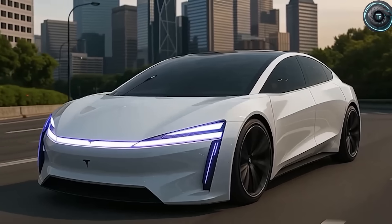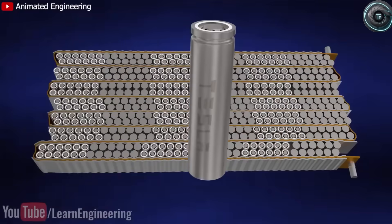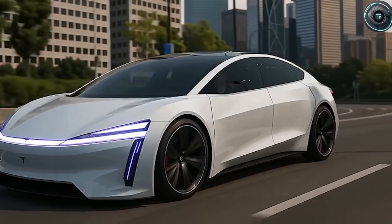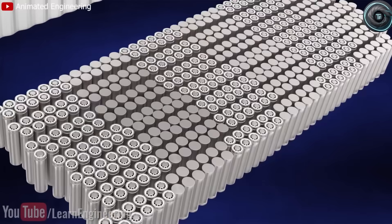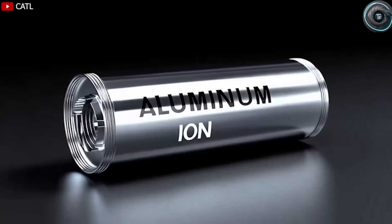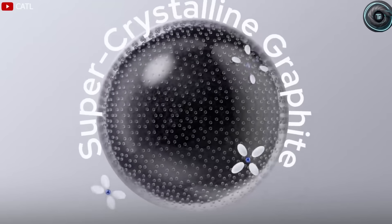No gunk. No thick layers forming on electrodes. Just clean, efficient ion flow year after year. That means no early battery deaths, no painful replacement bills. The sodium ion version can charge at 10 times the normal rate — full in 15 minutes — and a 75-kilowatt-hour pack gives the Model 2 around 350 miles per charge.